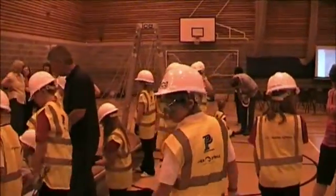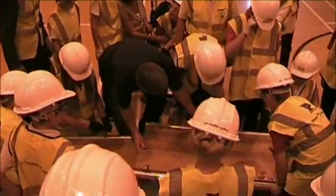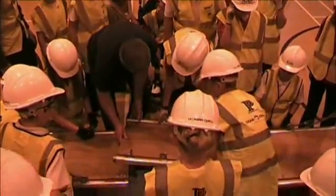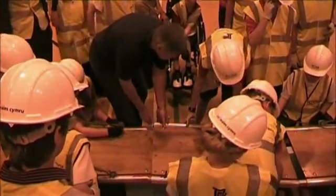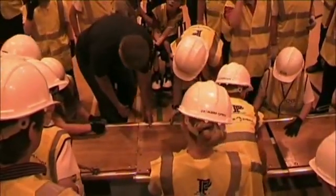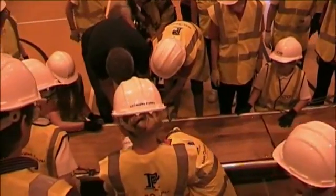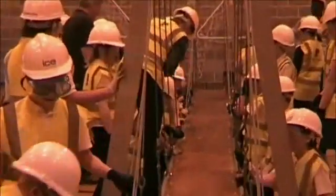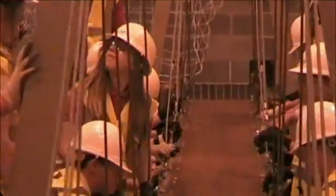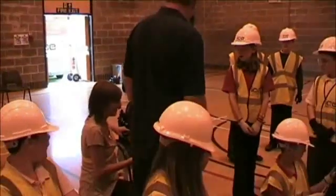We need to clear a bit of a space there. Can you leave the end there? You hold the side in, you hold your side — come on that side. Right, so we've got to line up.